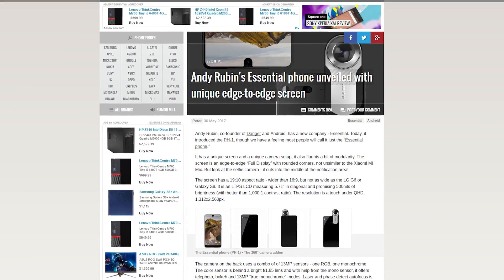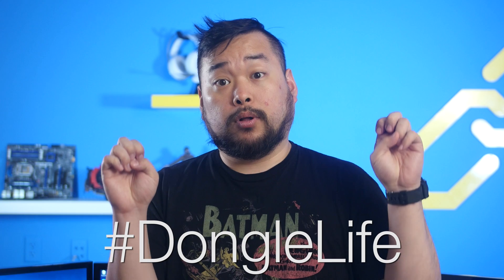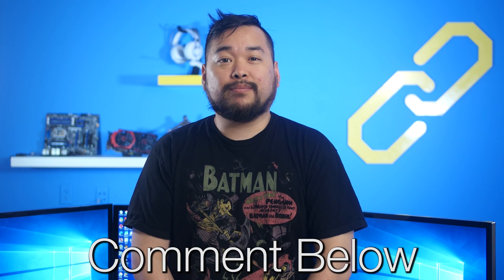It comes in four colors and the MSRP is $699. That's quite a feature-packed phone, except you can't really call it the Essential phone if you don't have a headphone port — but they do offer an included headphone adapter, which is what I like to call pulling an Apple. What do you guys think about the Essential phone? Leave a comment down below.